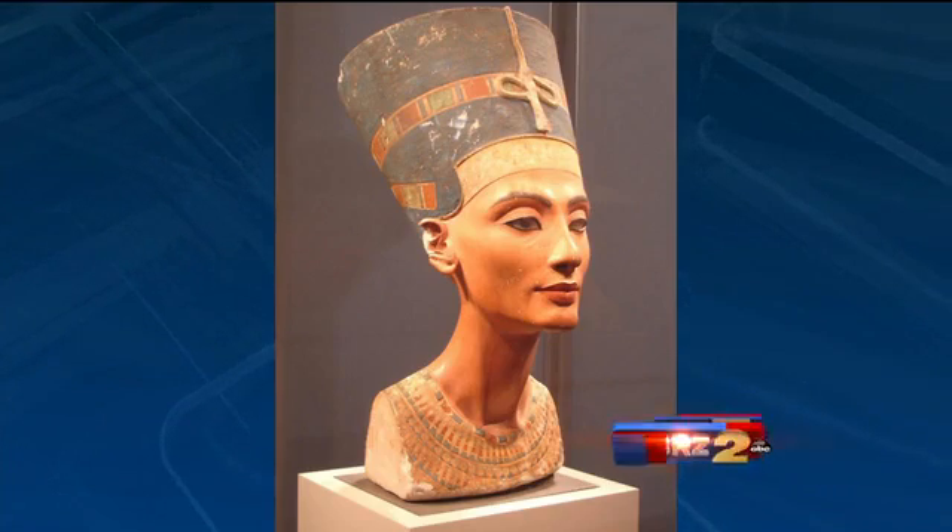Nefertiti was the Queen of Egypt over 3,000 years ago, and she was held up as the epitome of beauty at that time and really on through today, due to her strong jawline and her beautiful long neck. This is a bust of Nefertiti.